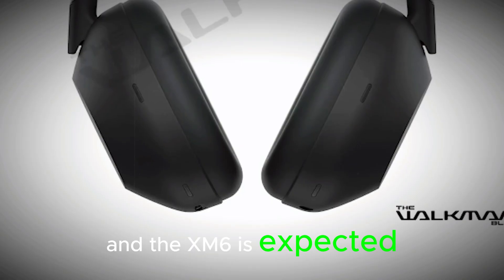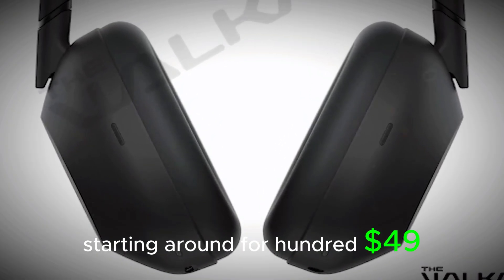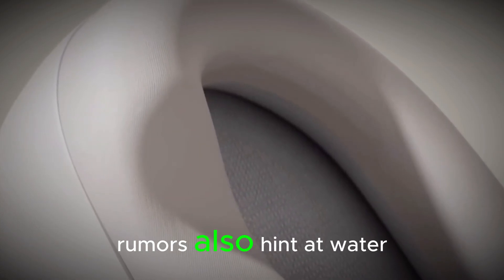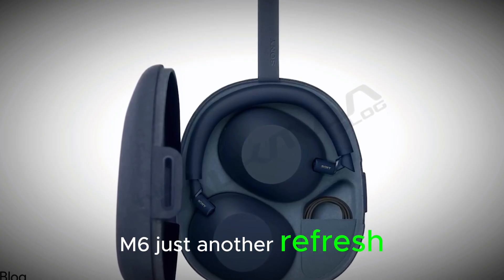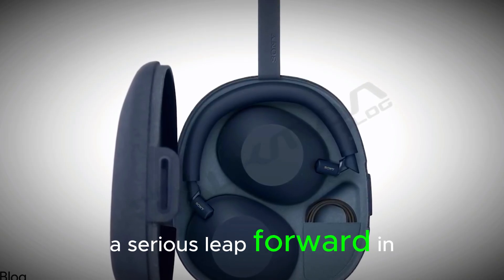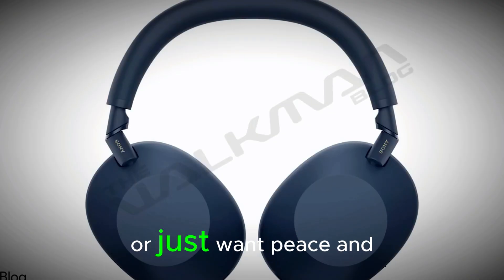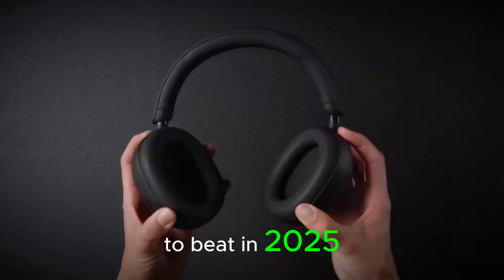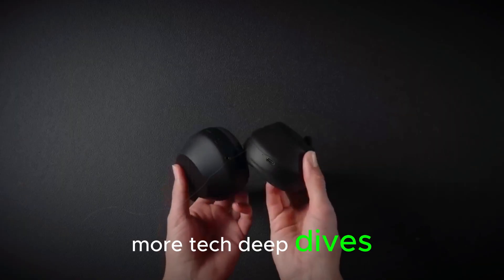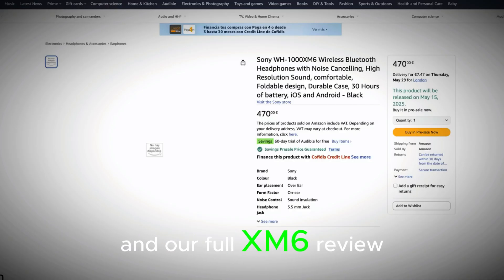The XM6 is expected to come in black, midnight blue, and platinum silver, starting around $349 in the US. Rumors also hint at water resistance, but we'll believe that when Sony confirms it. So is the WH-1000XM6 just another refresh? Nope — it's shaping up to be a serious leap forward in smart audio tech, whether you're a music nerd, a frequent flyer, or just want peace and quiet on the subway. These might be the headphones to beat in 2025. Don't forget to subscribe for more tech deep dives and hit the bell so you don't miss the Xperia 7 breakdown and our full XM6 review.